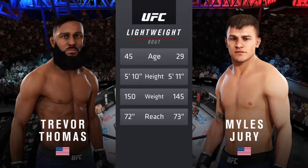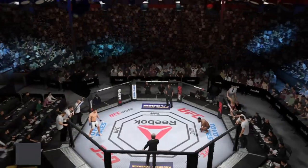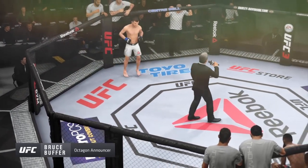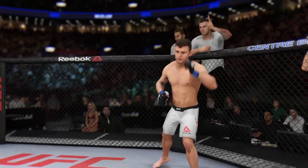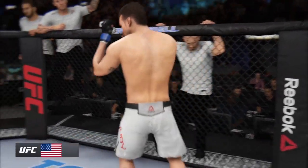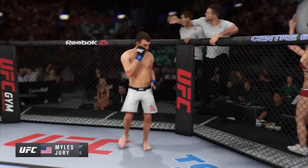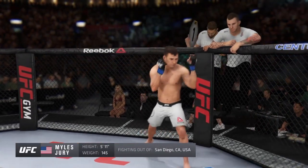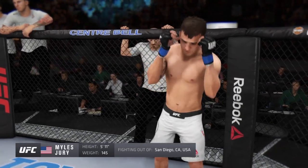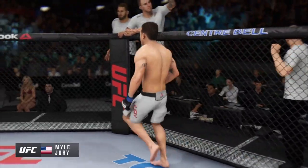We go inside the octagon. Here is Bruce Buffett. Ladies and gentlemen, this fight is three rounds in the UFC, the lightweight division. Introducing first, fighting out of the blue corner, a jiu-jitsu fighter. He stands 5'11", weighing in at 145 pounds. Fighting out of San Diego, California — Mayan's Fury Jewelry!